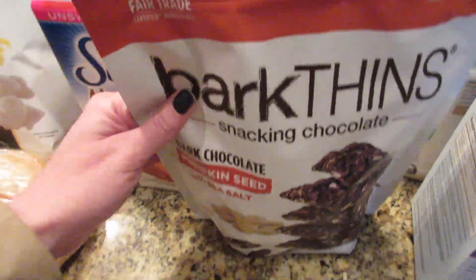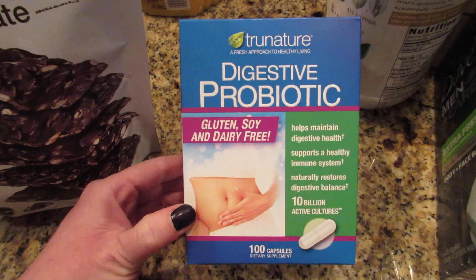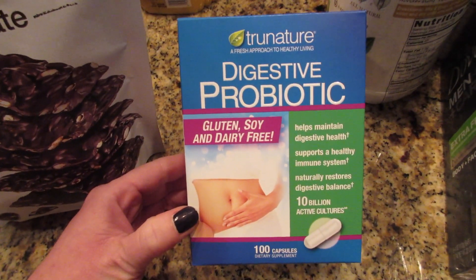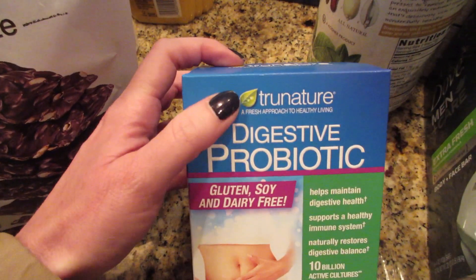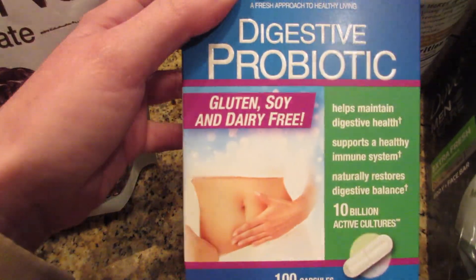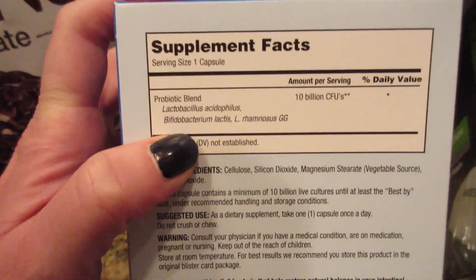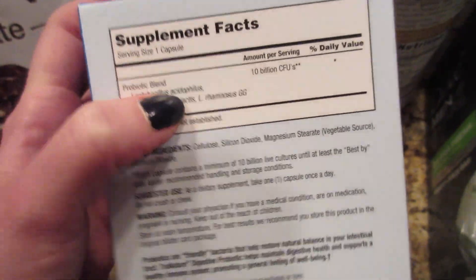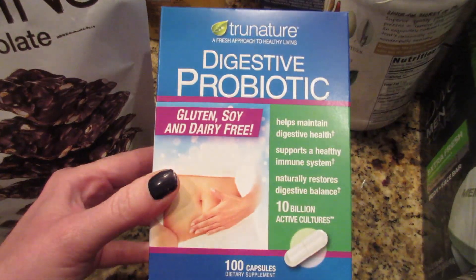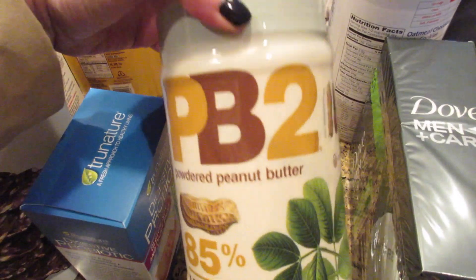Needed some almond milk. Got some bark thins at Costco — the big pack. Needed some more probiotics. For those of you that recall, I bought these for the first time from Costco about a month or more ago and we really like these — they're our favorite. The brand is Two Nature, and they're gluten, soy, and dairy free. What I like is they're a probiotic blend — not just one kind of bacteria — and I've noticed I feel a little bit of a difference.